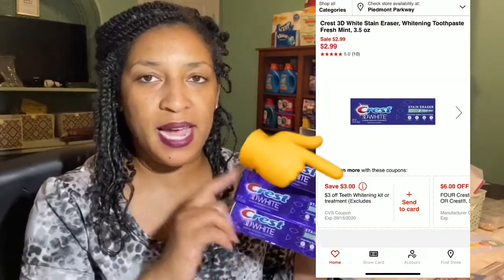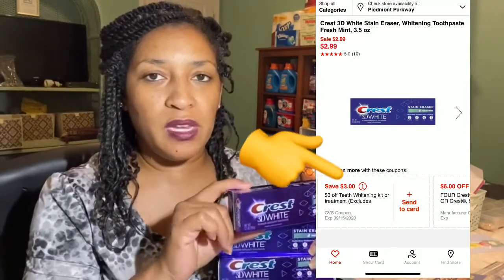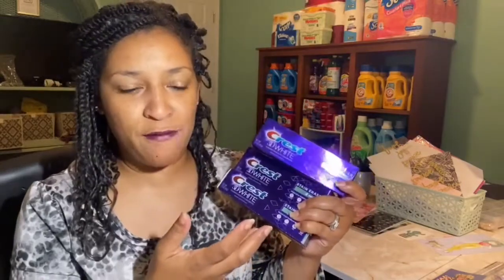The three toothpastes together were $8.97. I had a $3 whitening CRT that attaches to this particular one — the Crest 3D White Eraser Stain Eraser, a 3.5-ounce tube. I've gotten this one before. So I got three of these and then combined them with my next item.